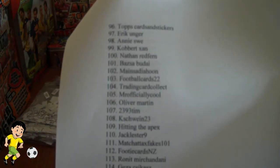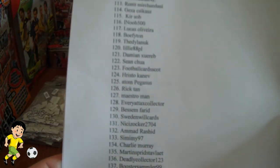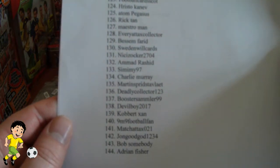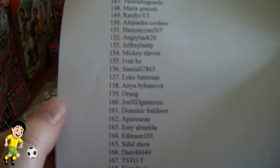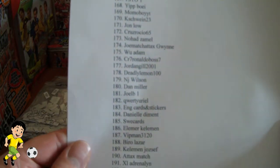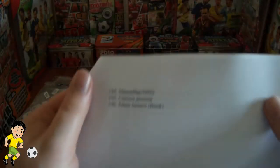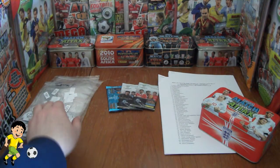Absolutely huge response to all competitions — thanks ever so much for that guys. Without you lads I couldn't get the enjoyment of doing this. Stay subscribed to Football Cards and Stickers. I'm considering doing competitions every week, at least one every week — I think that's a fairer idea and gives more interest.